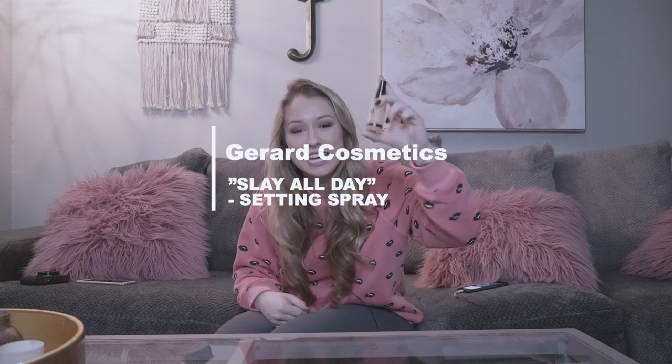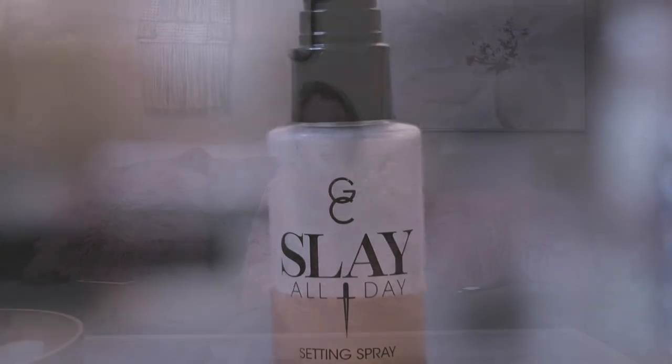Next I have the Slay All Day setting spray. I know this is the travel size — I just want to make sure I like something before I buy the full size. I got this one at Riley Rose, and one of my best friends Jen showed me this brand and I am in love. This brand is different from other setting sprays because it makes your makeup look really matte. It stays literally all day — it slays all day, not just stays.